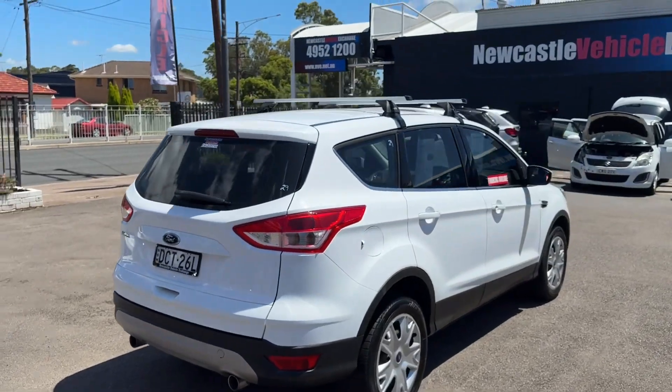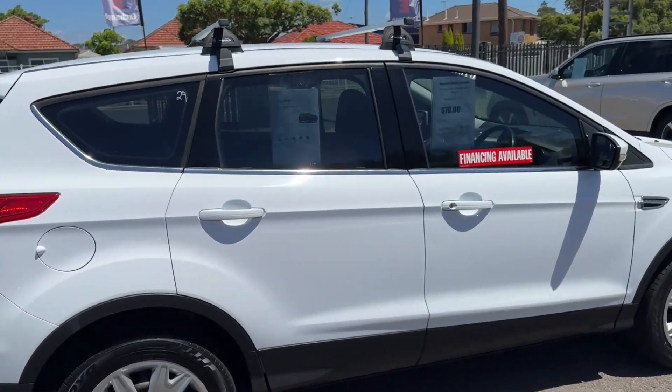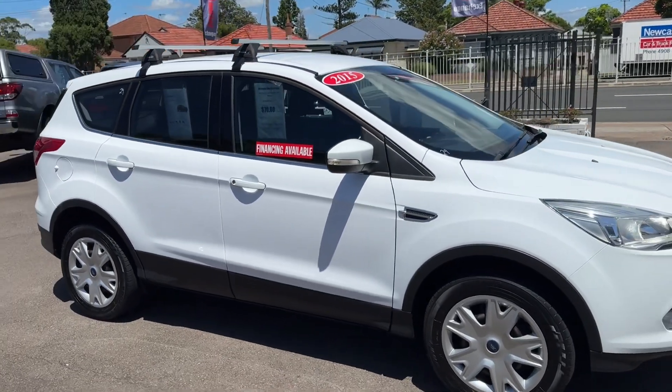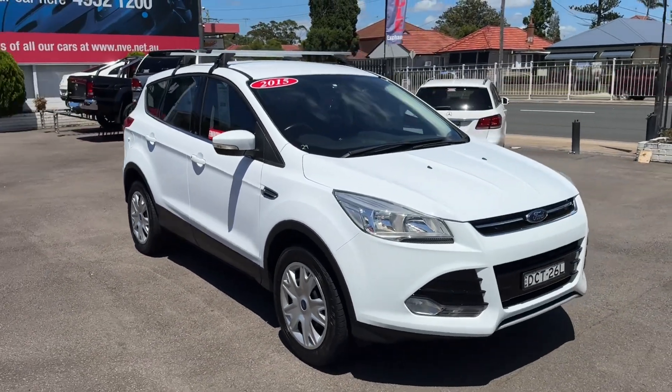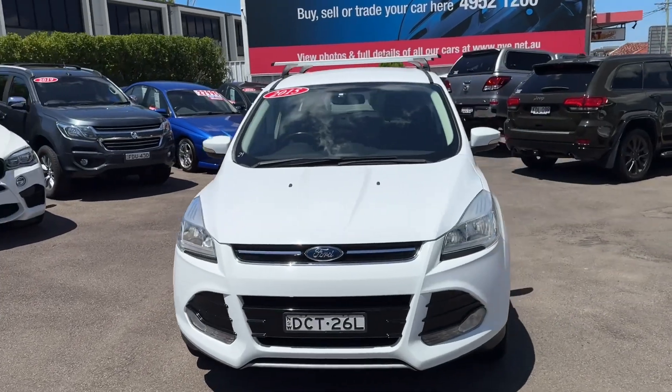Beautiful car around the body — has got roof racks as you can see there. We'll just do a lap around. It's got a couple of little tiny PDRs but we'll get them done when our dent bus guy returns from holidays. Just a lovely car otherwise. Cannot fault it.